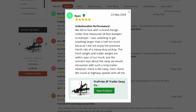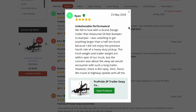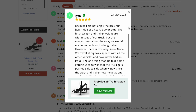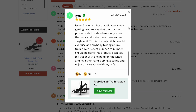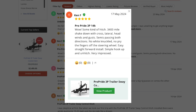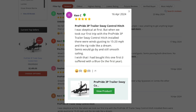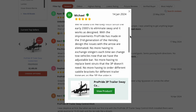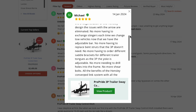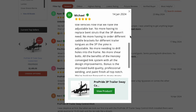Ryan is towing a monster — a 34-footer with a half-ton truck — and reporting zero sway. If you're towing anything that big with a half-ton, that's saying something. That's usually a recipe for 'hold on tight, honey, it's gonna be a bumpy ride.' But Ryan's out there, probably sipping his coffee, one hand on the wheel, totally chill. And then there's Ken — 3,400 miles, crosswinds, headwinds, semis trying to blow him off the road — and he says smooth sailing the whole way. That common thread across all the reviews is that feeling of confidence and control the ProPride 3P gives you. Peace of mind, knowing your hitch has got your back no matter what. It's about enjoying the journey, not fearing it.